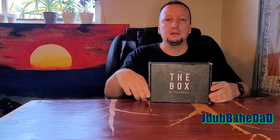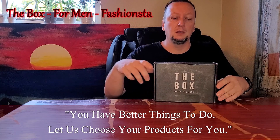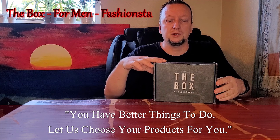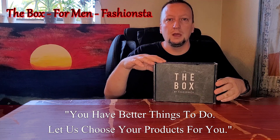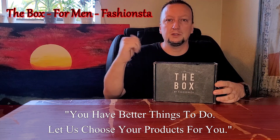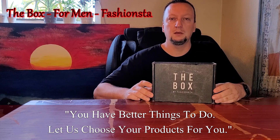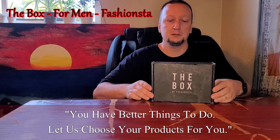What's up everyone, JW the Dad here again. Got a new subscription box for you — it's the first month I'm trying this one out. This is the box by Fashion Stuff, this is the male's version right here. They also have a female version, so if you want to see that, check it out on my channel — my daughter opened that one up for you guys.